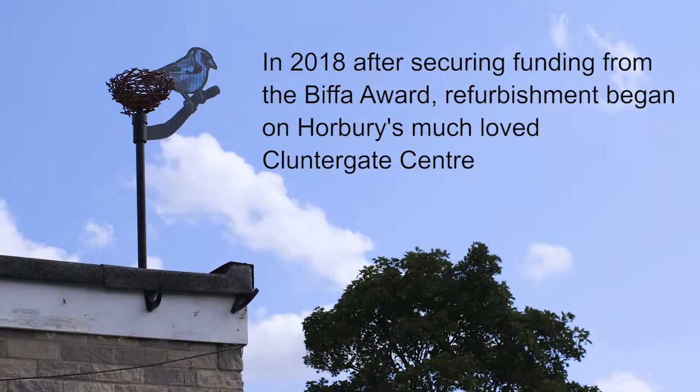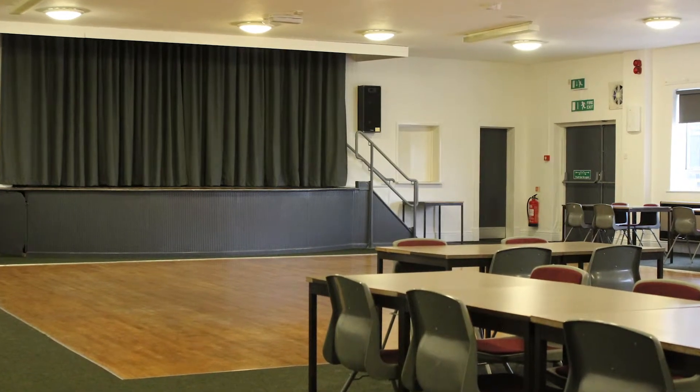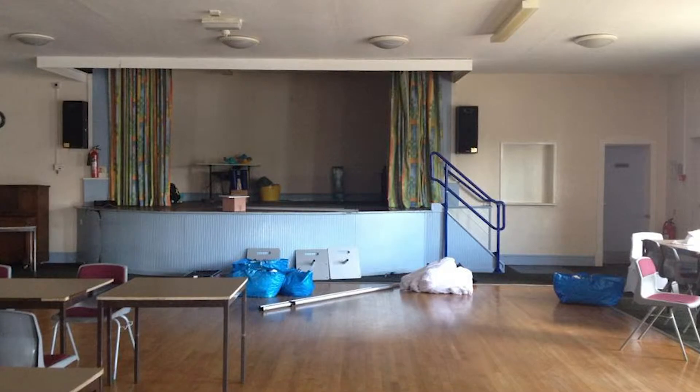It's an old 1930s building with a 1970s addition — flat ceilings, plastered, really old tired lighting and heating, quite dated. It was in a pretty poor state of repair.